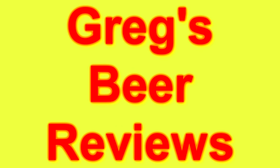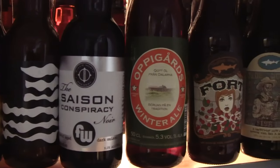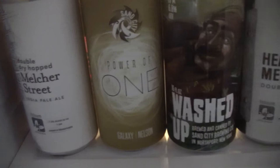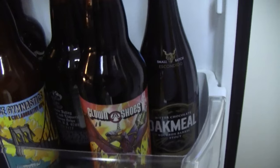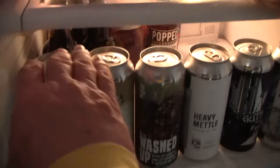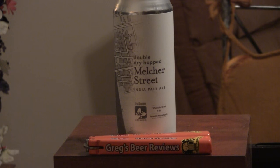Hey guys, I'm Greg. Welcome to Greg's Beer Reviews today. Let's go see what's in the fridge. Welcome everybody — we're talking about Greg's Beer Reviews today.